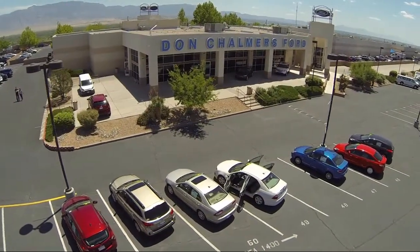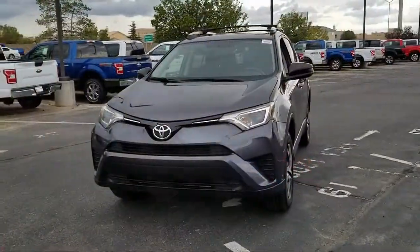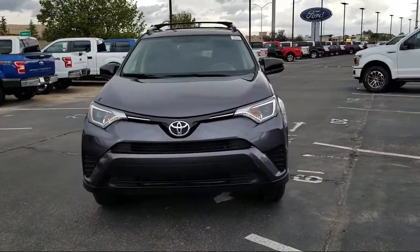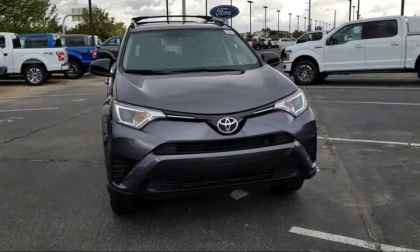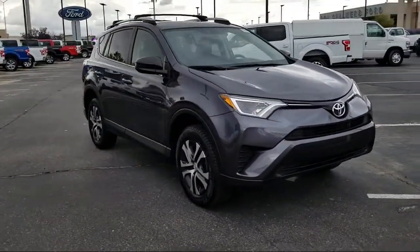Welcome to Don Chalmers Ford, and here's a look at another one of our vehicles from our great selection. It comes equipped with roof rack, keyless entry, air conditioning, traction control, power windows, and CD player.